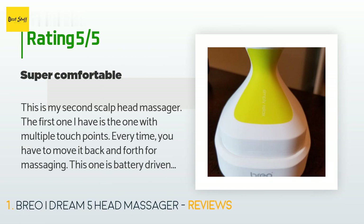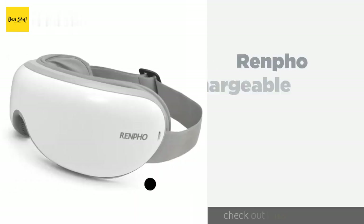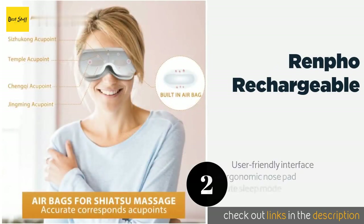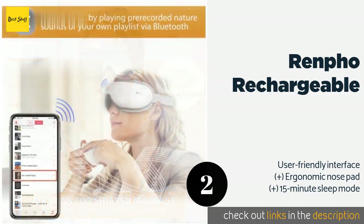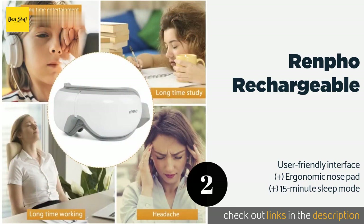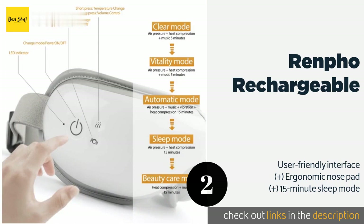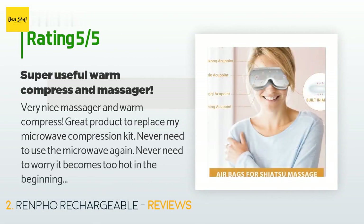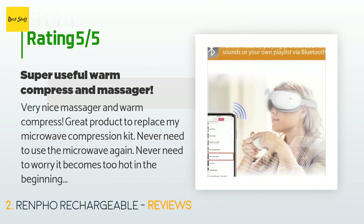The second product on our list is the Renfo Rechargeable. It features built-in heating pads and speakers that play soothing nature sounds. It's equipped with a comfortable elastic strap and a sturdy carrying case that makes it easy to store or take along when you travel. The price is around $60 — check out the product link in the YouTube description below. Over 1,000 customers have reviewed this product with an average rating of 4.3 stars.